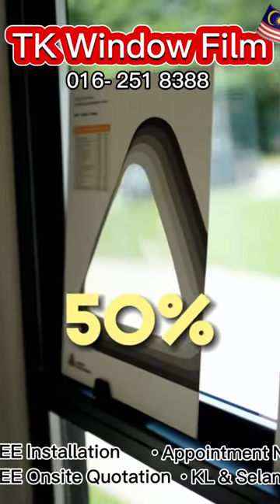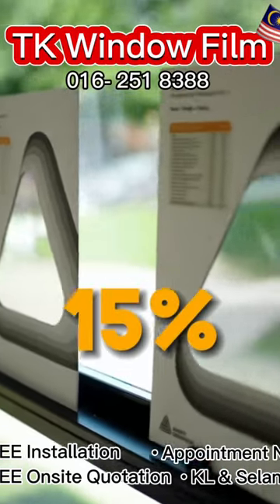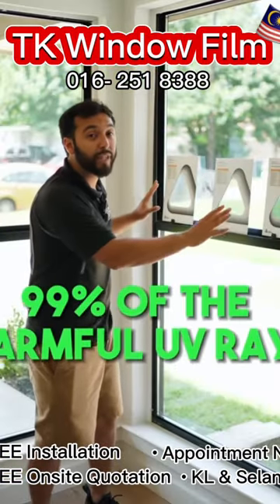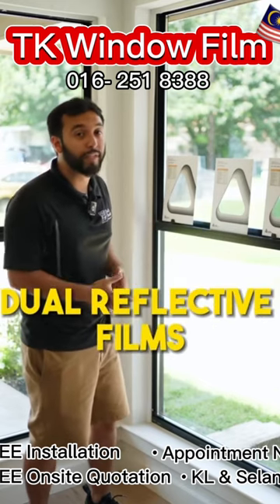The lightest is 50%, then it goes to 30%, and typically the darkest our clients get is a 15%. They all block 99% of the harmful UV rays because we only use the best stuff here — ceramic and dual reflective films.